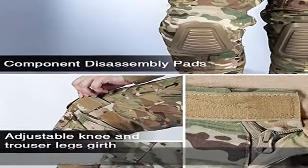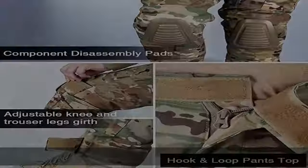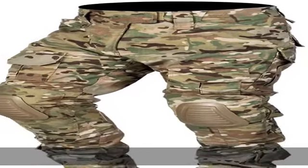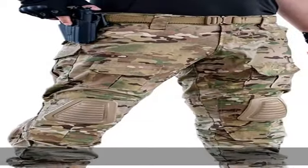YKK zipper with smooth zipper puller, not easy to break. About size, please refer to our size chart in the last image before ordering. It's in European regular size, about one size smaller than US size.